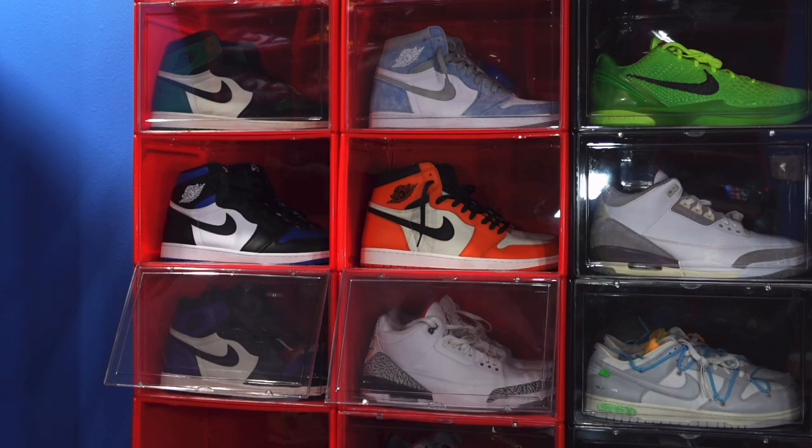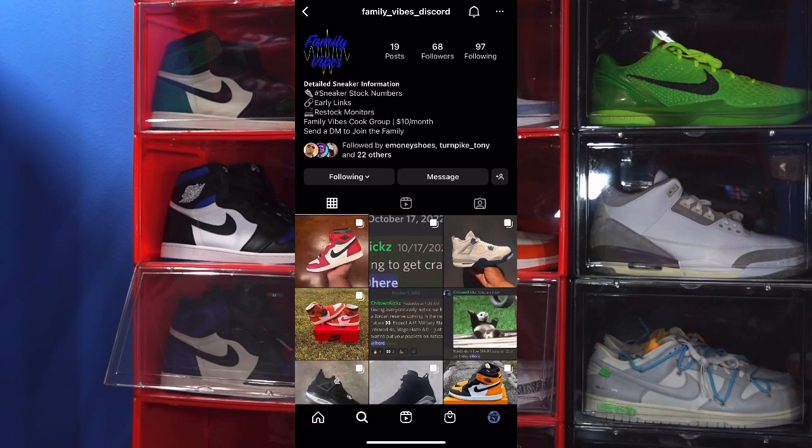You can also interact with me in the family vibes group over at the Instagram page. Message the Instagram account if you'd like to join, or hit me up if you have any questions about joining our Discord group, and we'll get you started on your journey to build your sneaker collection for retail or a little more than retail.